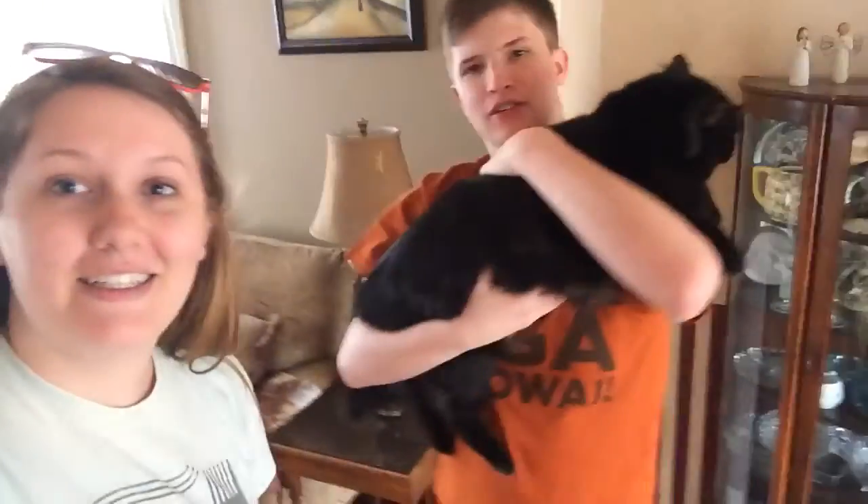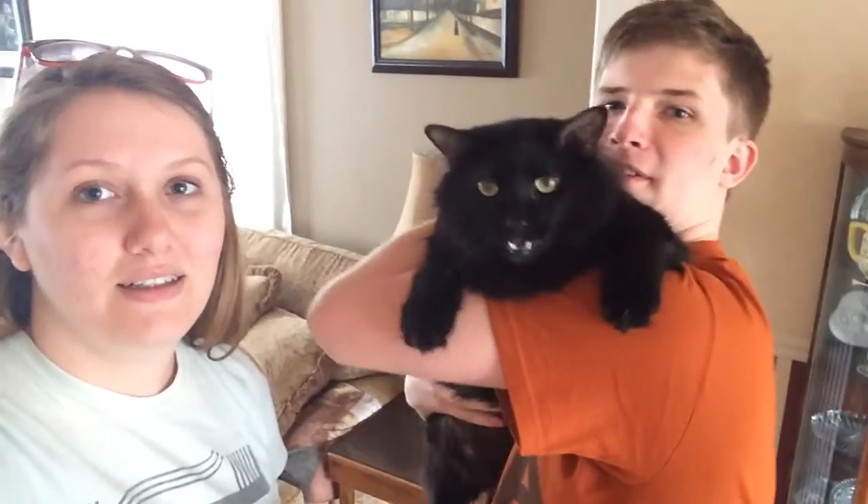Now we're back at Sam's house. I was going to show you his kitty if he doesn't run away — there he goes, he's under the chair. His name is Tiberius and he's a huge kitty. He's very vocal. He's a loud cat, he's really cute, he's really fat.